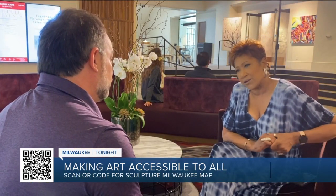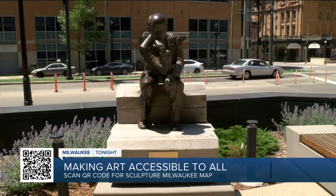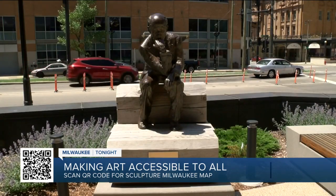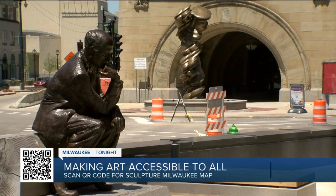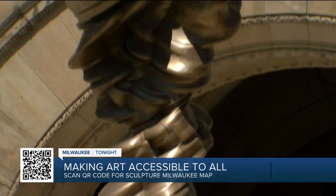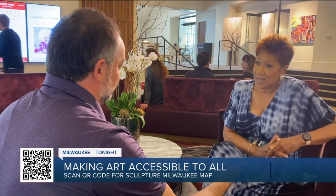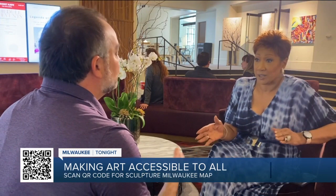Why do you think art is so important? I think the art that we do invites people to engage with the community and engage with the art in ways that don't require necessarily an understanding. There's no right or wrong way to experience it, to perceive it. Art is not right or wrong. It just is.